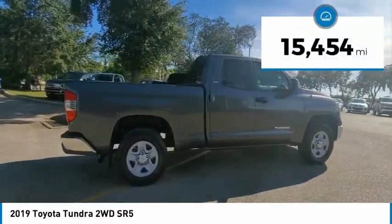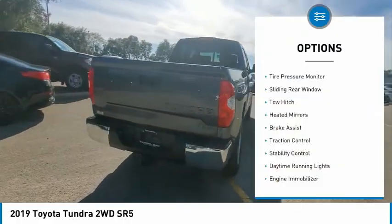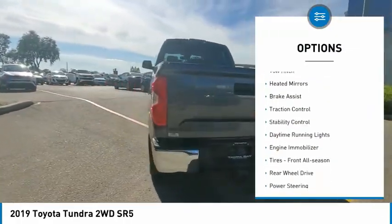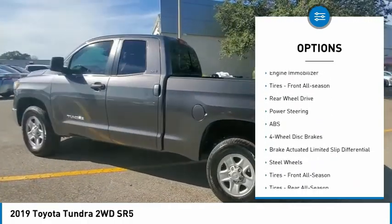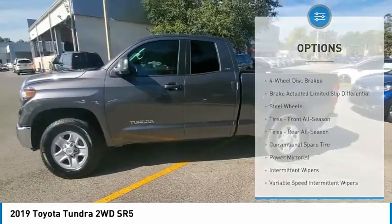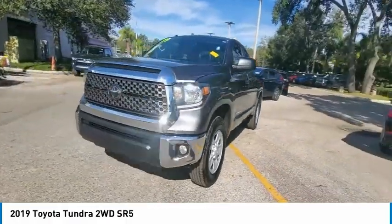This vehicle has less than 20,000 miles. Here are some of this vehicle's great options: tire pressure monitor, sliding rear window, tow hitch, heated mirrors, brake assist, traction control, stability control, daytime running lights, engine immobilizer, and front all season tires.